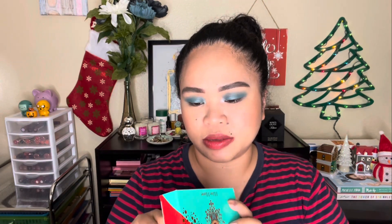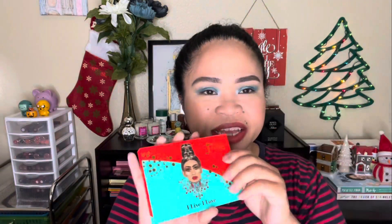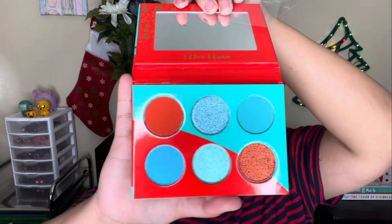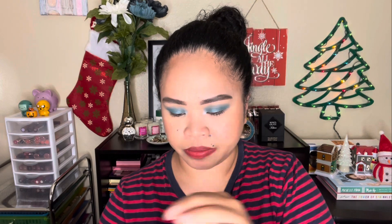The Juvia's Place palette seems to be a newer, larger size — I think it's a holiday edition. It has orangey, bluish colors with three mattes and three shimmers. Some of the shimmers have an oily texture, so we'll see how it performs.